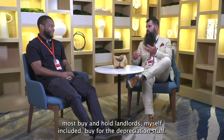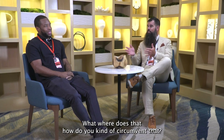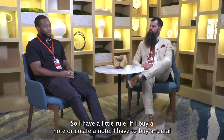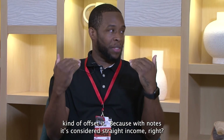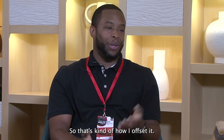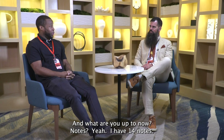What about the tax implications? Most buy-and-hold landlords buy for the depreciation. Where does that come in with notes? I have a rule: if I buy or create a note, I have to buy a rental to offset it. With notes it's considered straight income because I don't have ownership of the actual property. So that's how I offset it — one to one.